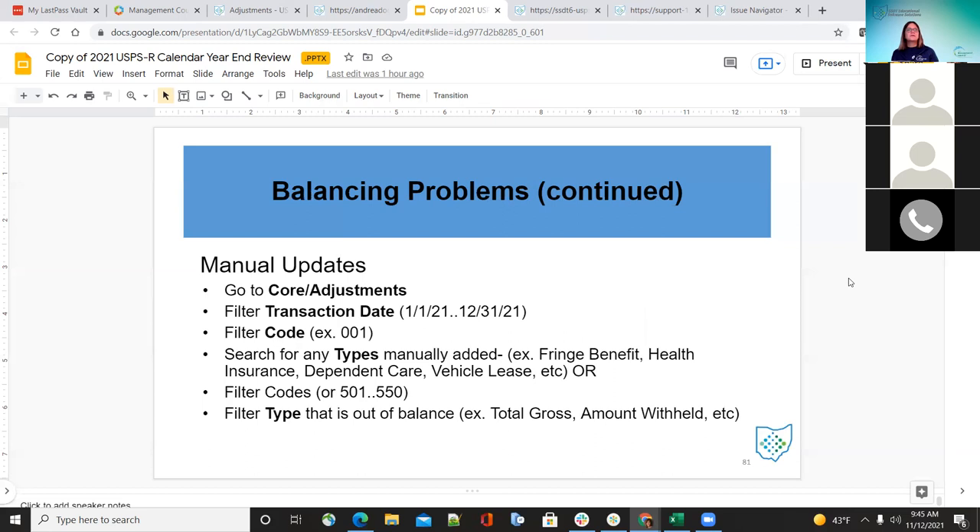For manual updates in core adjustments, enter a transaction date in the grid and filter — for example, if looking for anything done on the 001 record, filter the code. Search for any types manually added like fringe benefits, health insurance, dependent care, or vehicle lease; this can help with balancing issues. Filter codes in the range 501 through 550 using the two-dot syntax to include everything between those codes. Then filter the type that is out of balance — maybe total gross or amount withheld — and look at those figures.